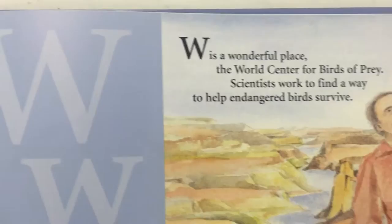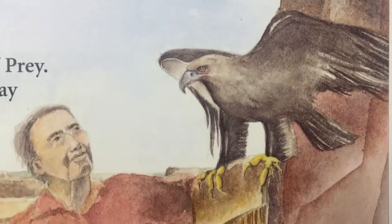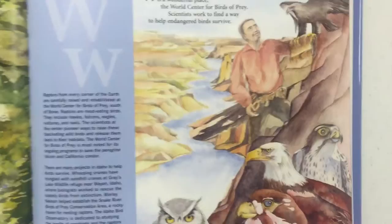Now we're to W. W is a wonderful place — the World Center for Birds of Prey. Scientists work to find a way to help endangered species and birds survive. You can see that bird of prey right there. There's a bald eagle — I saw one of those just yesterday, and I saw an owl just two days ago. We see these birds all the time: hawks. We have lots of birds of prey in Idaho — very common.